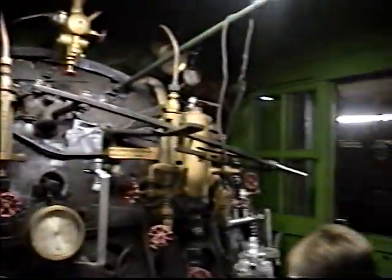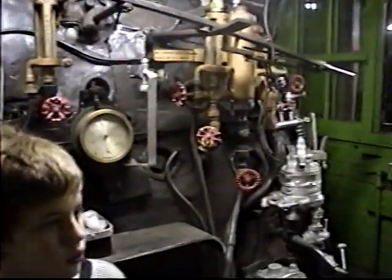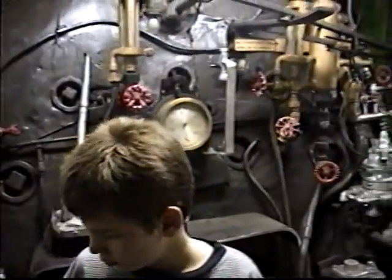It's going to be repainted to the orange color of the other coaches that you see around the area. We always use this for passengers in the water. They use it for switching.